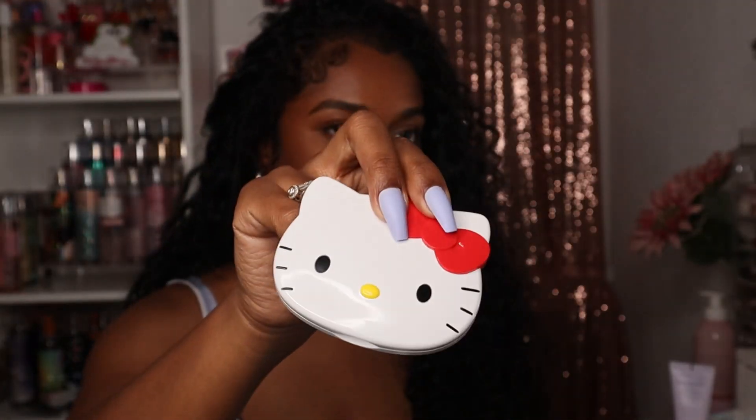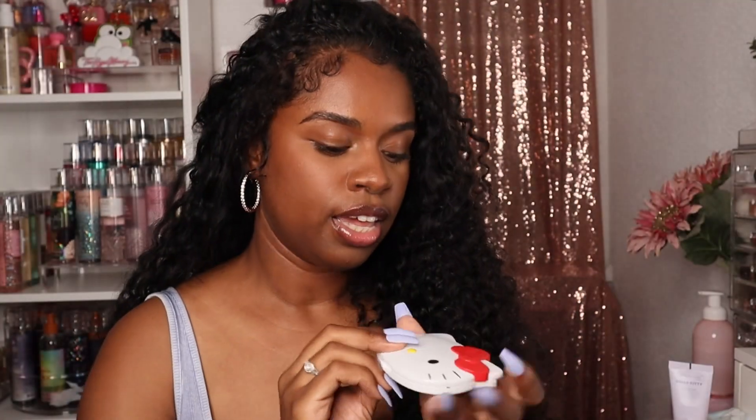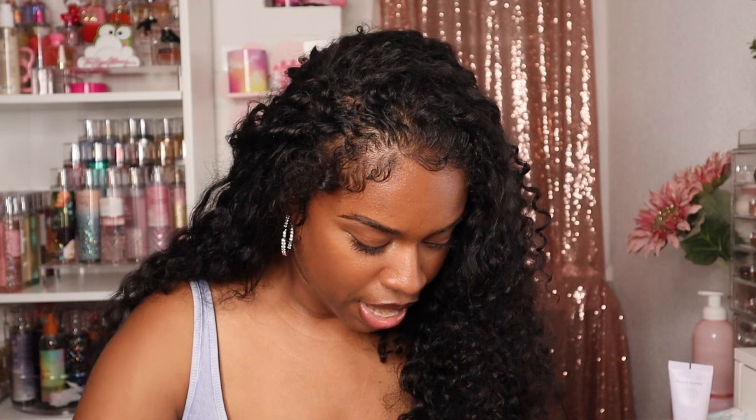I did my nails to match my purse because I'm extra like that. I also brought two compacts: my Hello Kitty compact — not the one that lights up, that one needs batteries — but this one with the comb in it, just in case. I also brought my Fenty Beauty InvisImat because it always comes in handy for us oily girls. Every time I go somewhere with makeup on I end up needing this, so I always keep it in my purse.